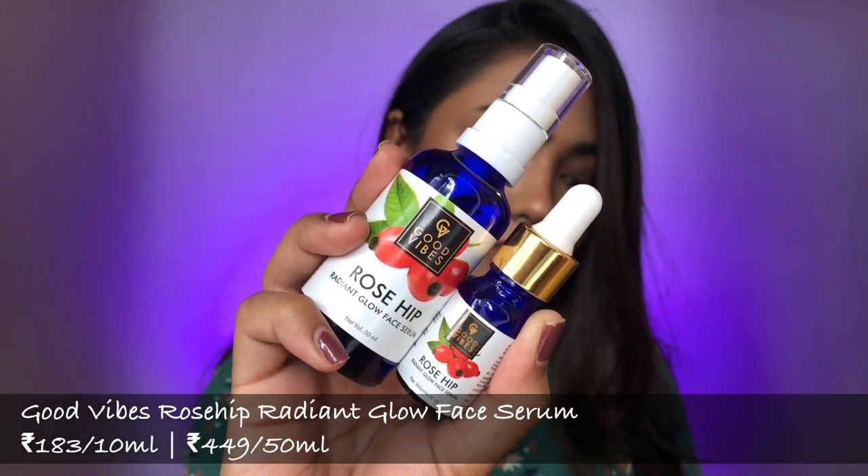The second most effective product I've found from Good Vibes is this — the Good Vibes Rosehip Radiant Glow Face Serum. As you can see, I have the big cardboard box because I've finished this one up entirely — bottoms down, nothing's left. I didn't have any clue that rosehip would work so great for my skin. I heard someone say in a video that rosehip is like nature's retinol, so I thought to give it a try. I wanted to try an affordable option, and since the tea tree oil worked so well, I went with Good Vibes again.